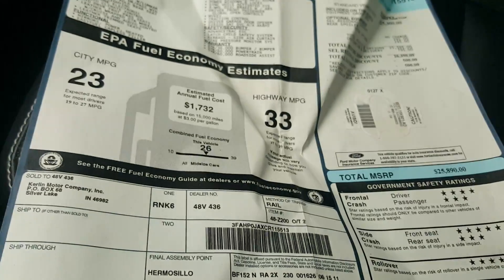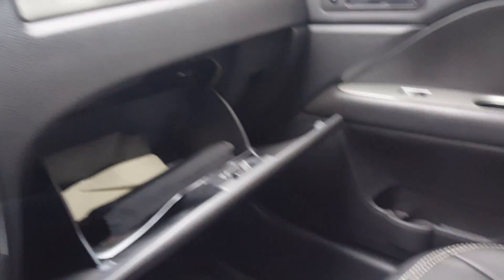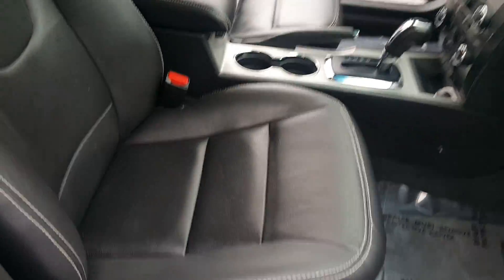Here's a quick video walk around of the Fusion you inquired about. 2012, still has the original window sticker in the box. It has cruise control, Bluetooth, and a CD player — very clean vehicle.